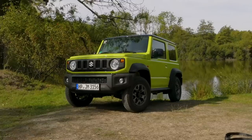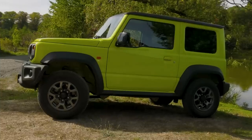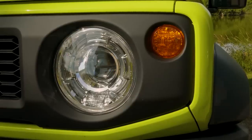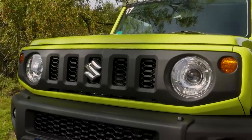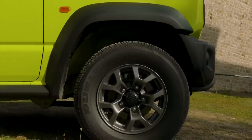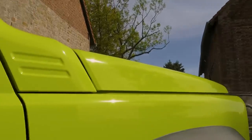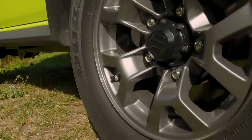As such, it's styled in a suitably utilitarian manner. Taking design cues from previous Jimnys, such as these round headlamps and indicators, and vertical grille openings, there's not a single squared-off corner, artfully curved wheel arch or swooping bonnet line in sight. In fact, I can't help but think it looks a little familiar.